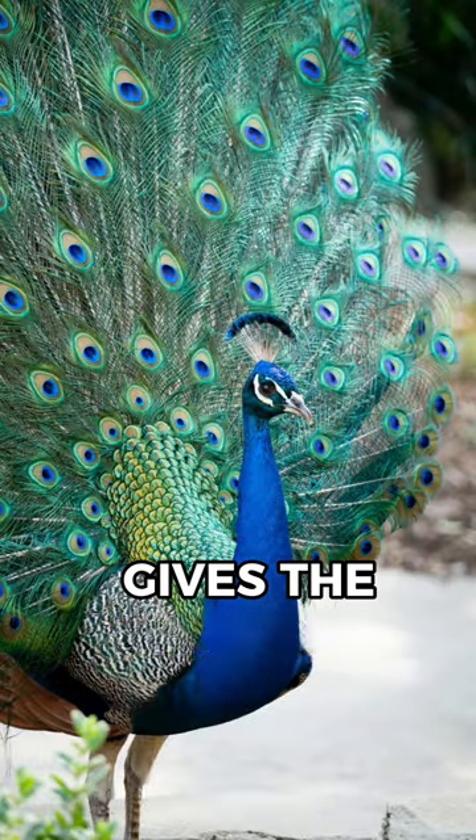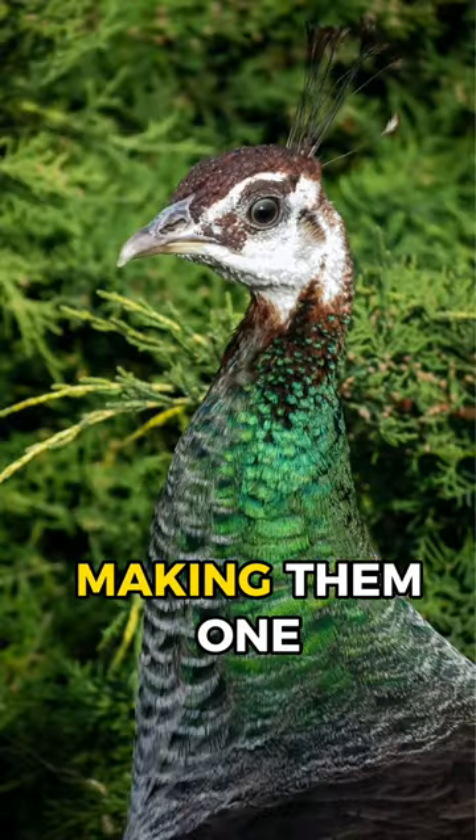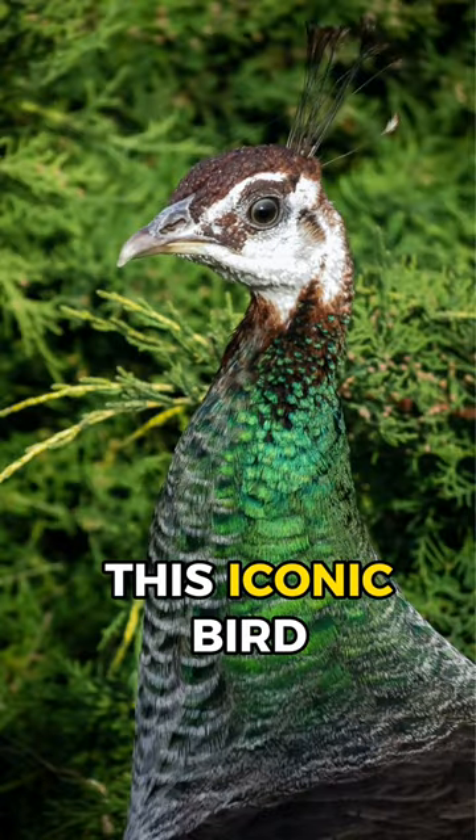This structural coloration gives the feathers their shimmering, metallic appearance, making them one of the most striking features of this iconic bird.